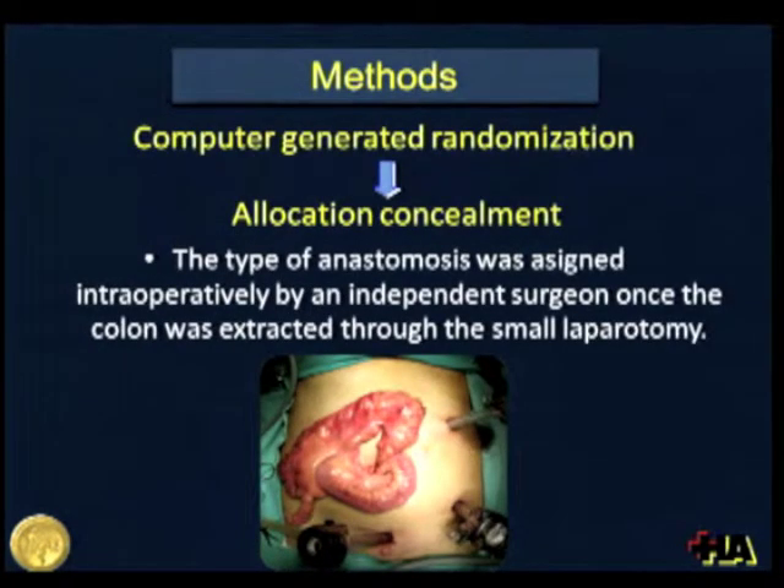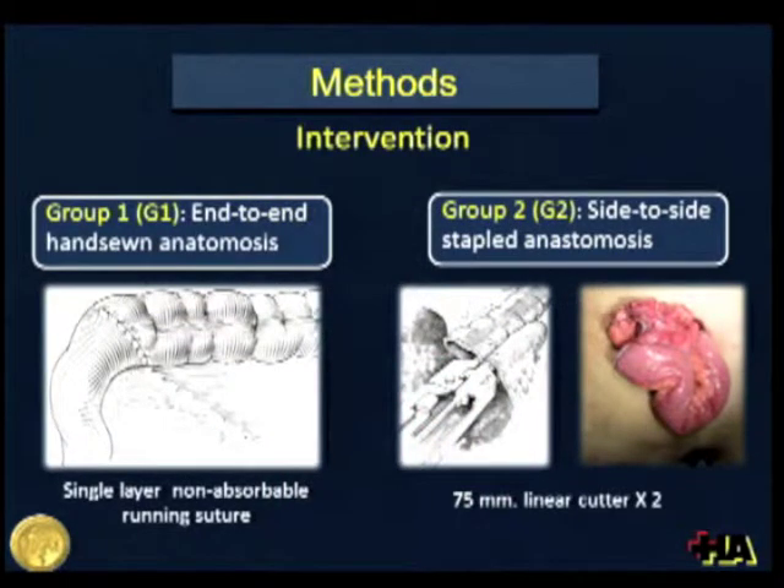A computer-generated randomization with allocation concealment was carried out. The type of anastomosis was assigned intraoperatively by an independent surgeon outside the operating room, once the colon was mobilized and extracted through a small laparotomy, and the surgeon confirmed that both techniques were feasible. All patients with end-to-end hand-sewn anastomosis were included in Group 1, using a single-layer non-absorbable running suture. Patients with side-to-side staple anastomosis were included in Group 2.